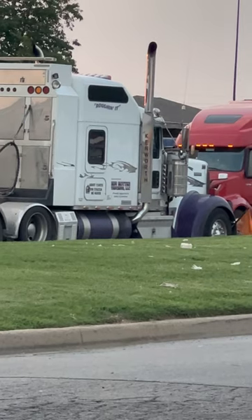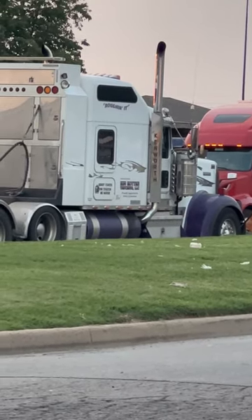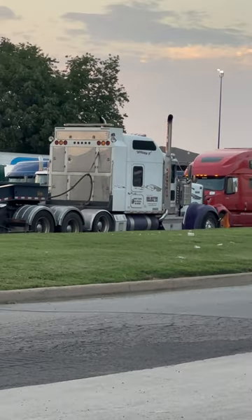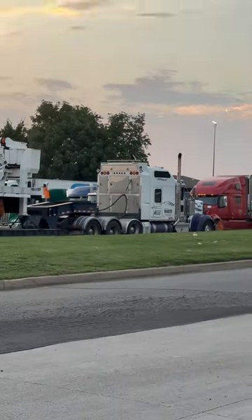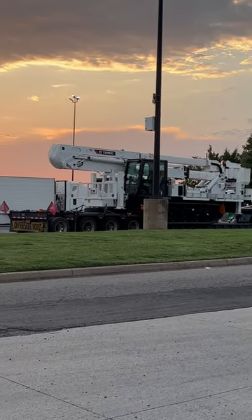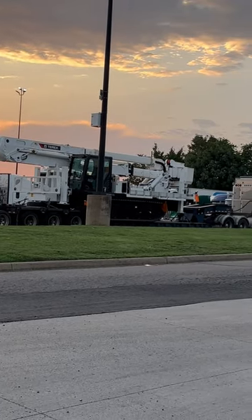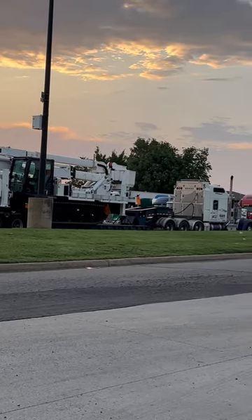Man, this thing is just beautiful. What a killer setup. I almost bought a heavy haul truck, and then I decided to pull out right at the last minute because of the way the market was. But this guy seems to be doing pretty well. Just a beautiful setup — I'm very envious of him.